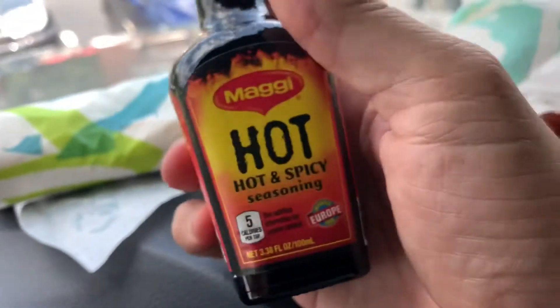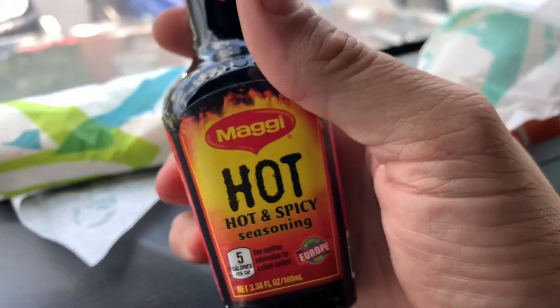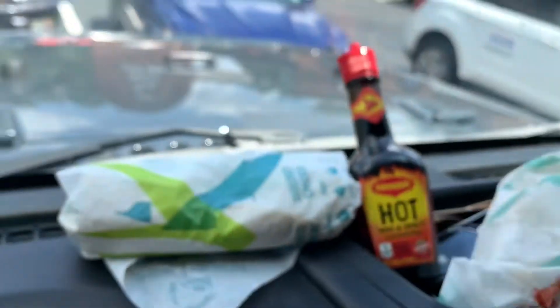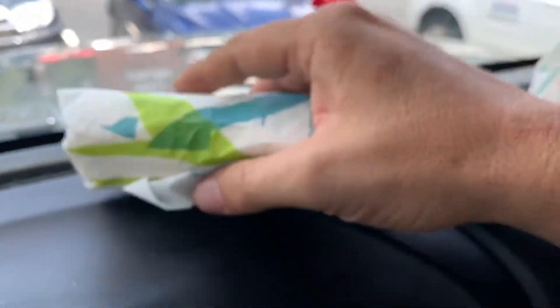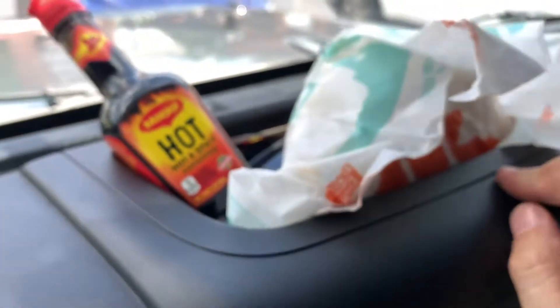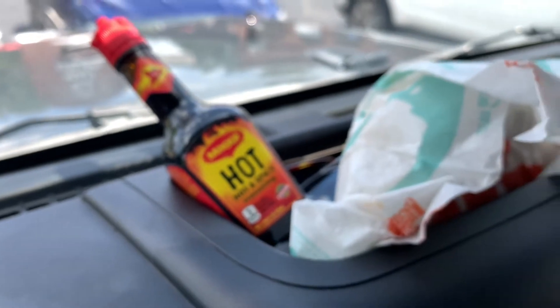But this stuff on Taco Bell is the bomb! I've got myself a beef burrito from their dollar menu and one of the new double stacked nacho crunch tacos, right here. So let's open this up and give it a whirl.